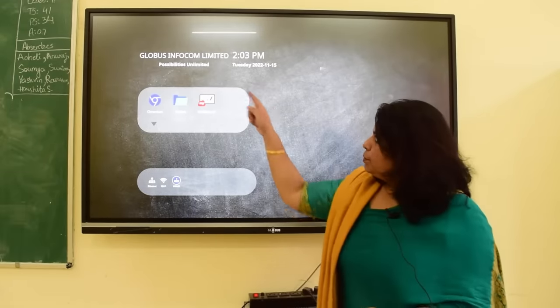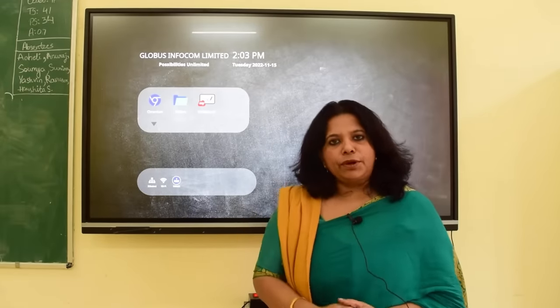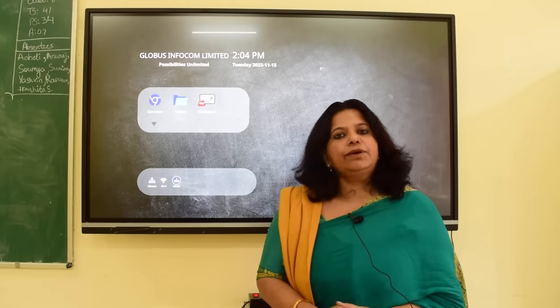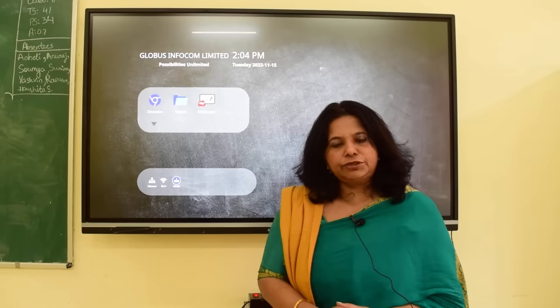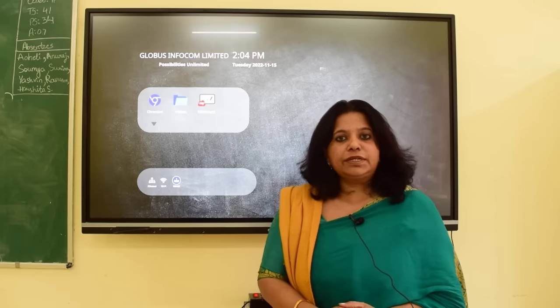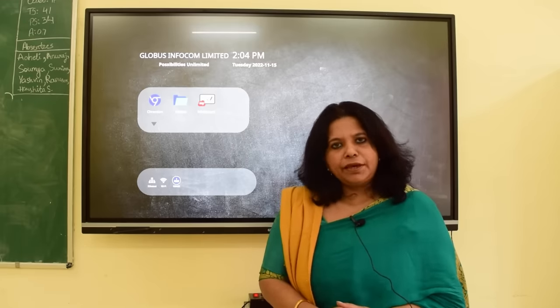We thank Globus Infocom Limited for installing all these smart boards in our school. They are helping us not only in maths but in other subjects as well, making the subject interesting and bringing things into the classroom that students have never seen before.